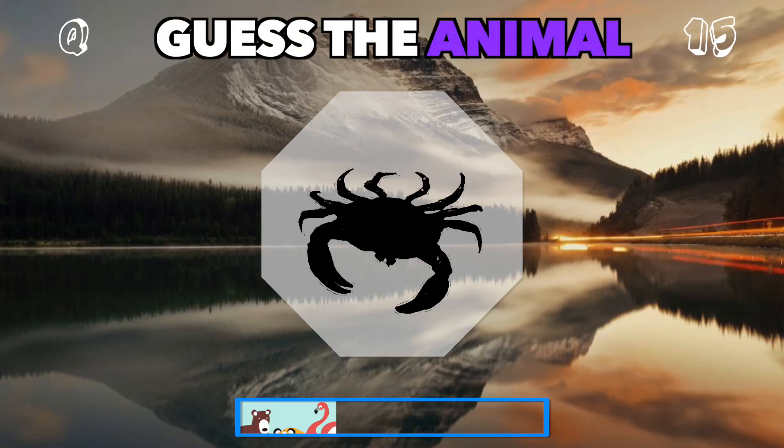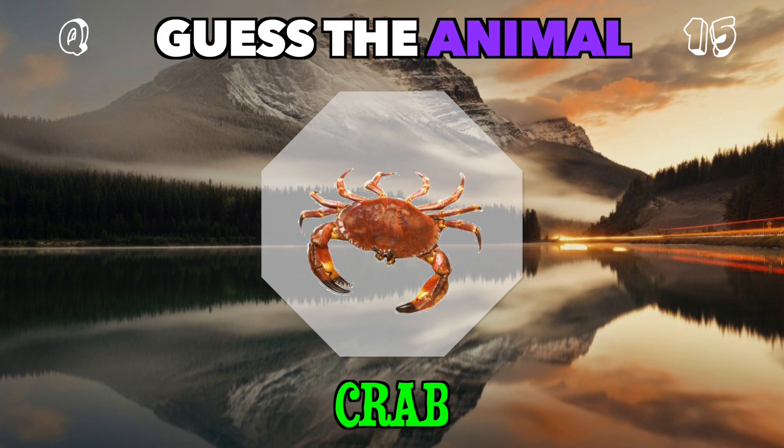Ten legs and claws. Which sea creature are we looking at? It's a crab.